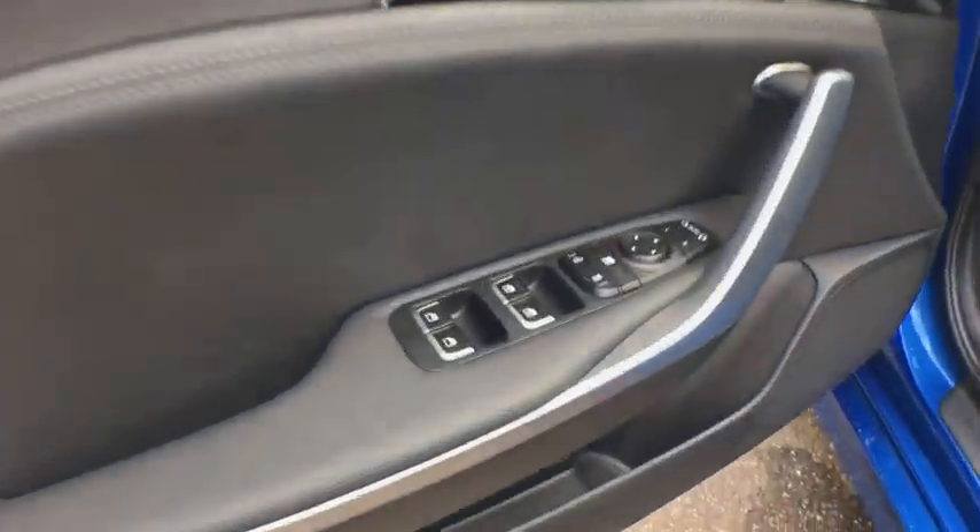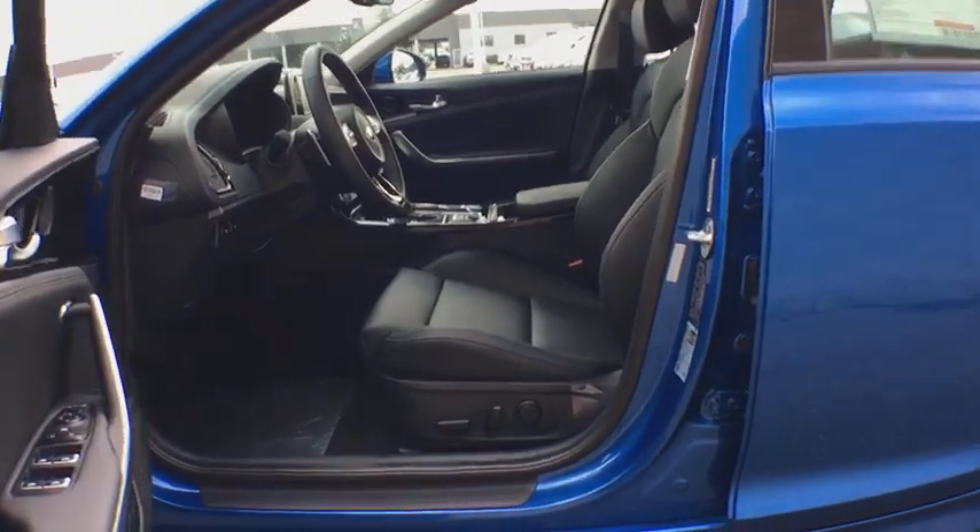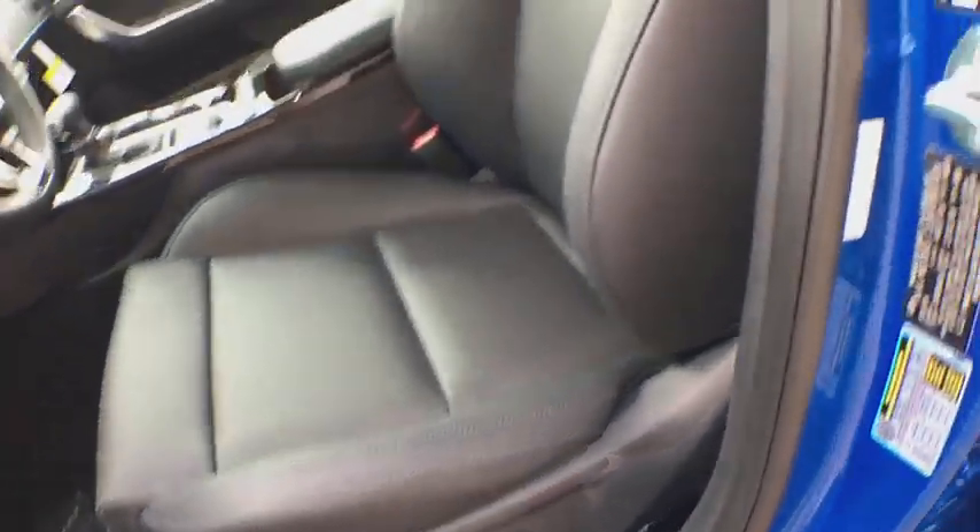Power windows, security system, rear window defroster, tachometer, brake assist, remote keyless entry, overhead console, cargo net, panic alarm, leather seats.